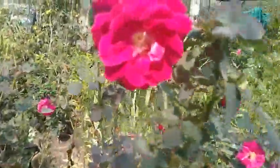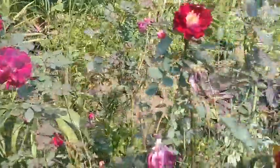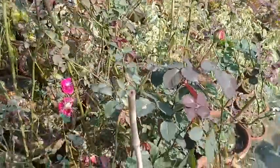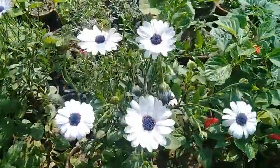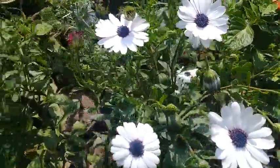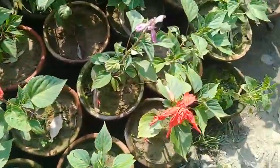Here you can see these are the roses — these are called the desi roses, or locally produced roses. They are used for Kulkand making and rose water, and they look very beautiful and are highly fragrant flowers. These are the dimur flowers; there are two colors of dimur — white color and light purple color. And these are the salvia plants.